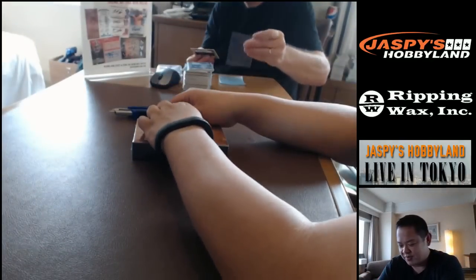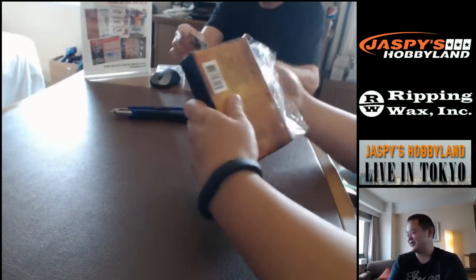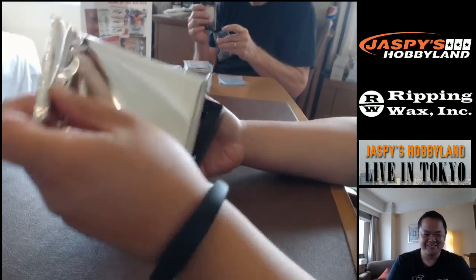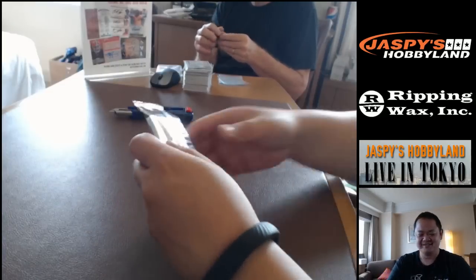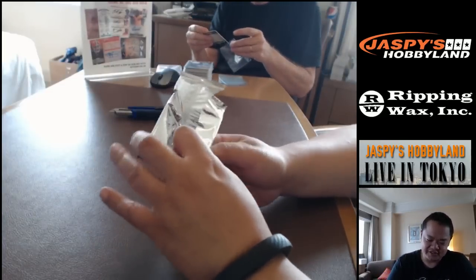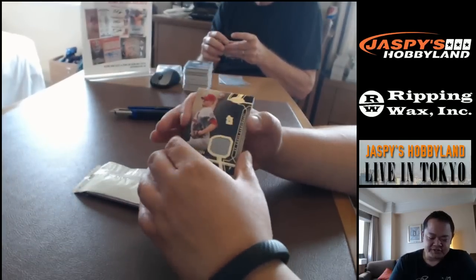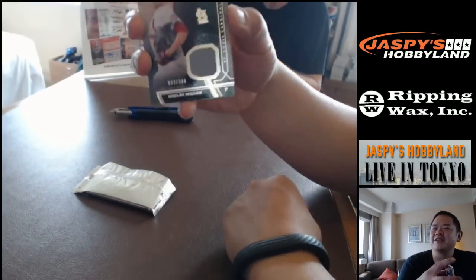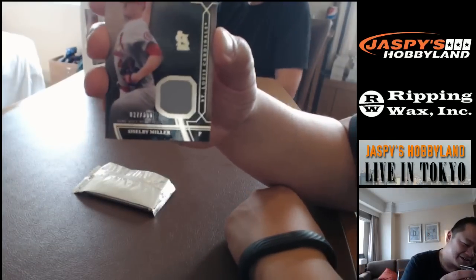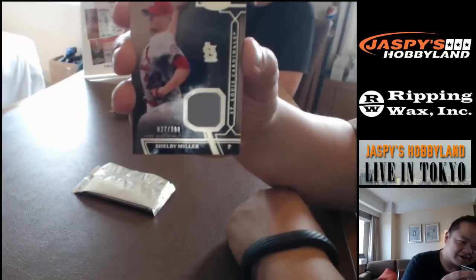Give me a big hit before I never get to break again at Jasmine's Hobbyland. The biggest card right now is the Wade Boggs. From the St. Louis Cardinals — we got Shelby Miller and Jason Hayward, so you guys can make a trade. Shelby Miller, number 27 of 399 Cardinals.